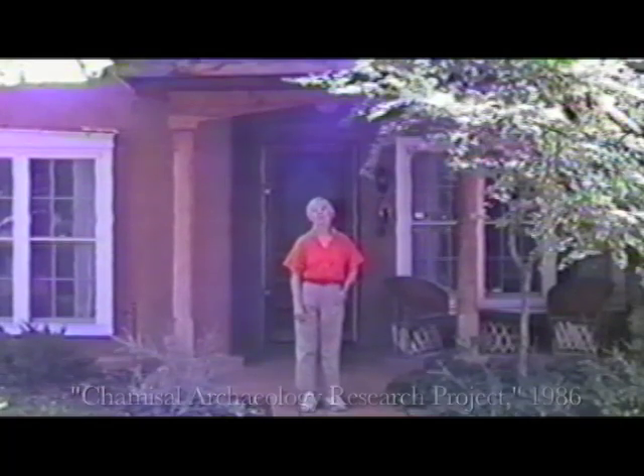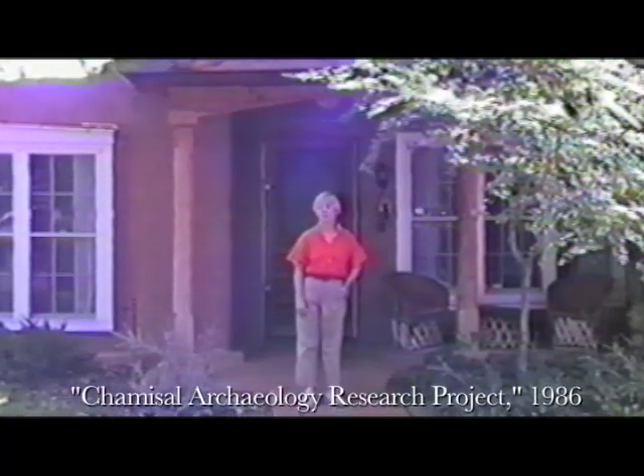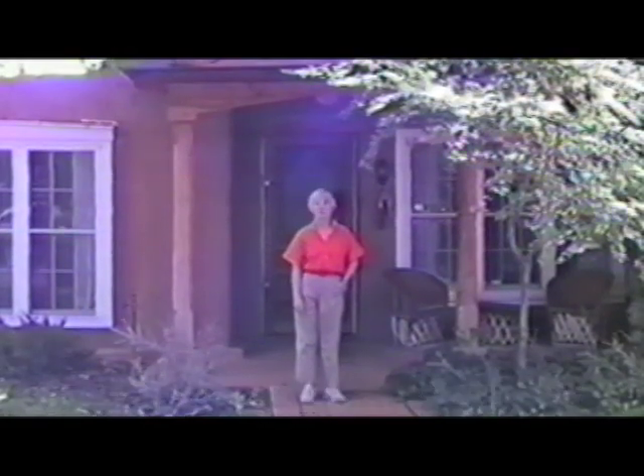My name is Kit Sargent. In 1976, my husband and I purchased this old adobe house, which you see behind me. Under it lies a considerable archaeological site — a series of Indian villages begun in 1300 A.D. and finally abandoned about 1650 A.D.